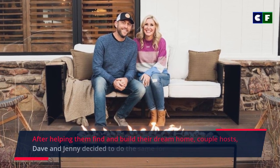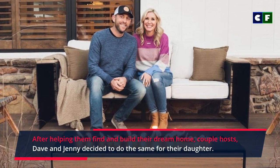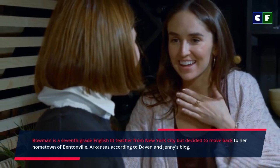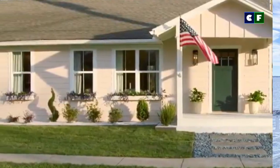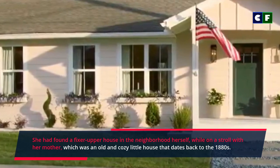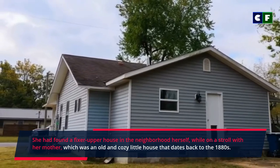After helping them find and build their dream home, the couple of hosts Dave and Jenny decided to do the same for their daughter. Bowman is a seventh-grade English lit teacher from New York City but decided to move back to her hometown of Bentonville, Arkansas, according to Dave and Jenny's blog. She had found a fixer-upper house in the neighborhood herself while on a stroll with her mother, which was an old and cozy little house that dates back to the 1980s.